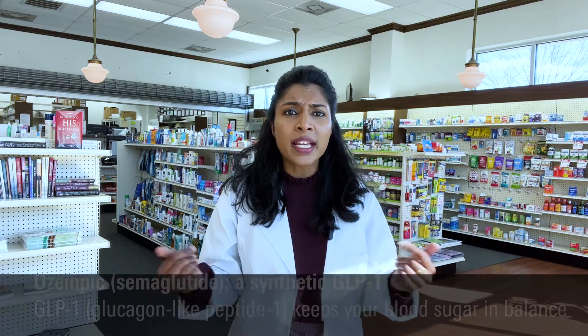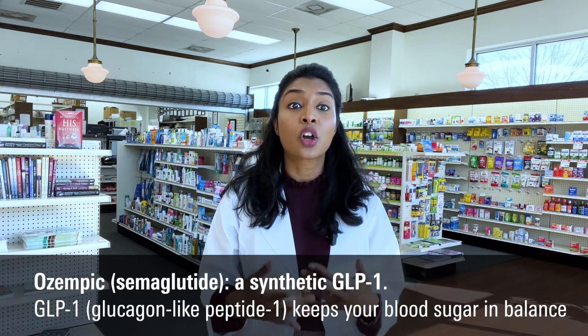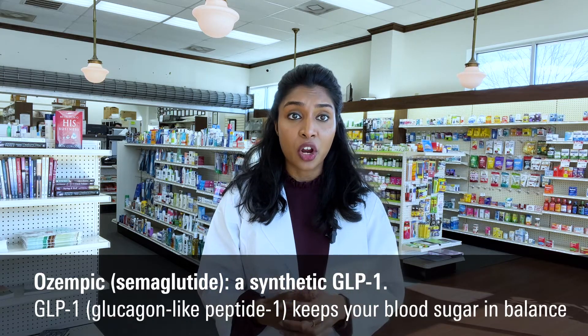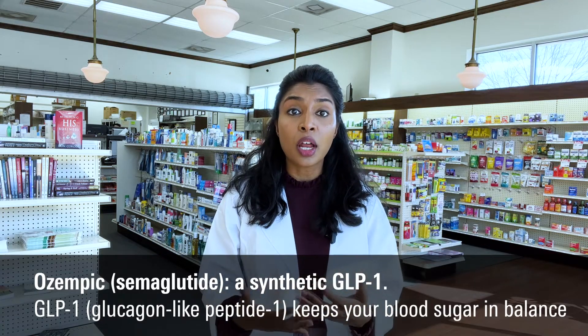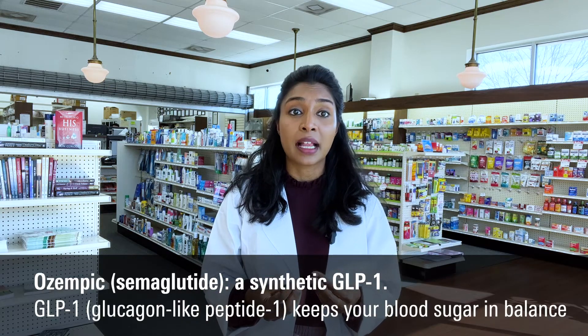So what is Ozempic? The main ingredient in Ozempic is called semaglutide, a man-made version of a natural hormone called GLP-1. GLP-1, or glucagon-like peptide 1, helps your body keep sugar in balance.